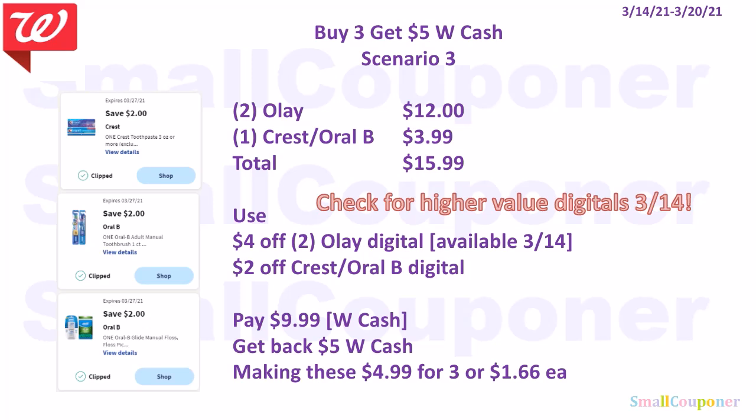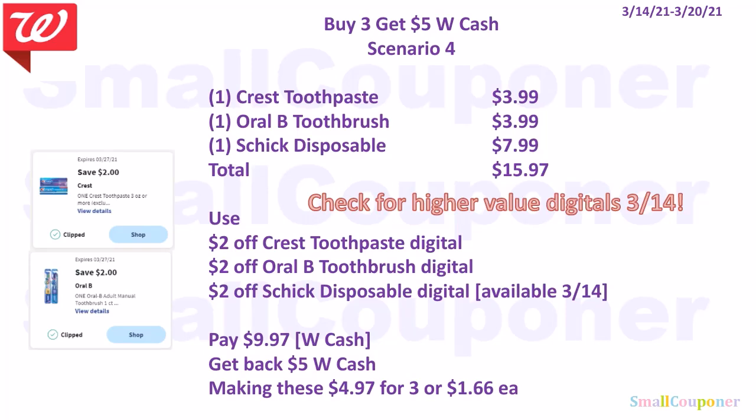Scenario three: buy two Olay body wash for $12 and one Crest or Oral-B of your choice for $3.99. Total is $15.99. Use a $4 off two Olay digital (available on the 14th) and $2 off Crest or Oral-B. Pay $9.99, get back $5 in Walgreens cash, making these $4.99 for three or $1.66 each. Scenario four: buy one Crest toothpaste for $3.99, one Oral-B toothbrush for $3.99, and one Schick disposables for $7.99. Total is $15.97. Use $2 off Crest, $2 off Oral-B, and $2 off Schick. Pay $9.97, get back $5 Walgreens cash, making these $4.97 for three or $1.66 each.